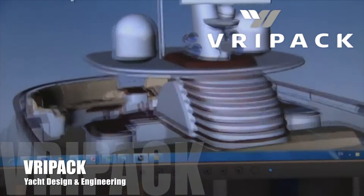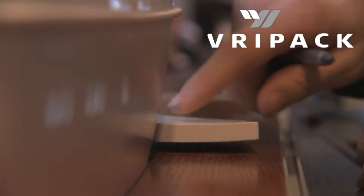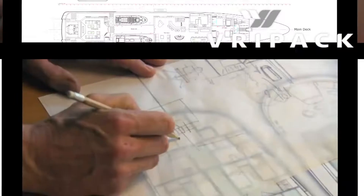The Dutch engineering and design firm Vripac is world-renowned for the vessels that they have done and the quality of their engineering and their expertise in being able to go into any shipyard anywhere in the world and come out with a first-class vessel.